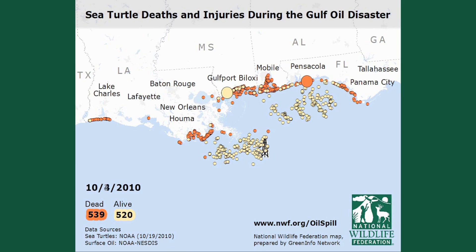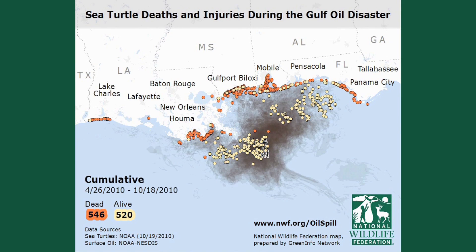Because sea turtles usually take decades to mature and are endangered or threatened species, these impacts could last for decades.